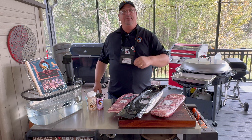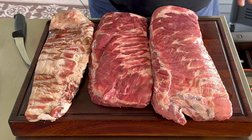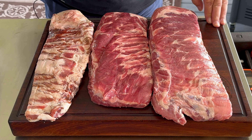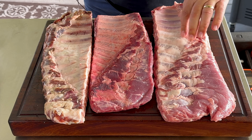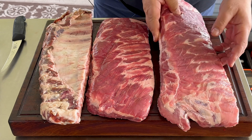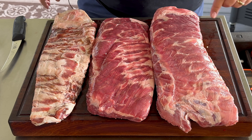Let me get these out, guys. We'll get them seasoned up and get the smoker going. So here they are right next to each other. The first one is the commodity, the one in the middle is the Berkshire, and the one on this end is the Iberico. Look and see how the different fat layers are — that Iberico is just layered with fat. I'm not going to trim these; I'm just going to remove the membrane on the back and that's it.